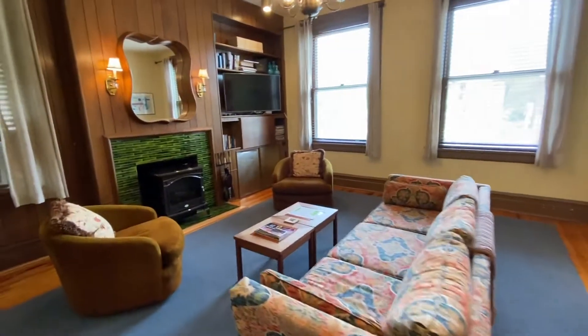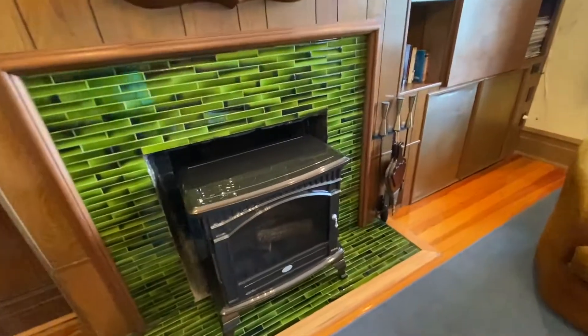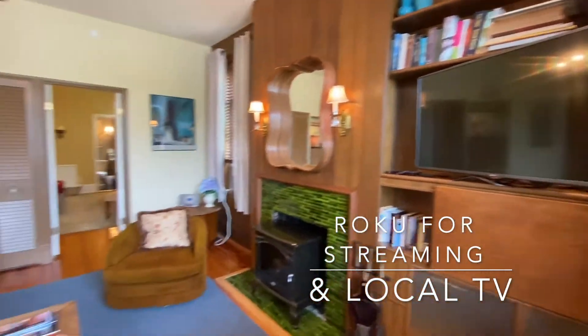The Schreiber Suite consists of this large living room. There's a Dimplex space heater that also offers cheerful light. There's a smart TV and high-speed internet.